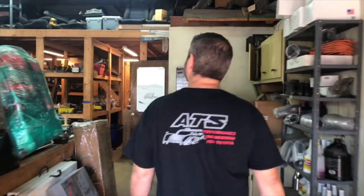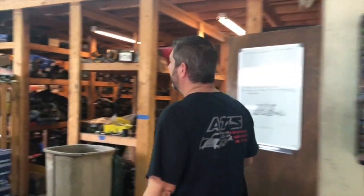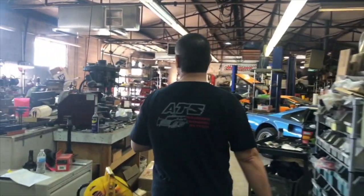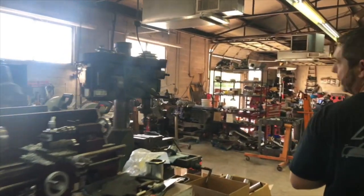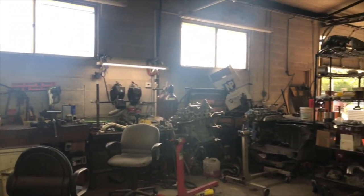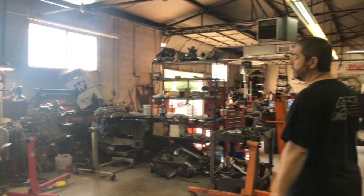Come on in — this is our UPS in-and-out area. We do a lot of international shipping; we've sent motors to literally every continent on earth short of Antarctica. This is our machining area — we've got a mill and a lathe, and a variety of saws depending on what kind of material and what kind of cut you need to make. Those are two almost identical saws equipped with two different blades.